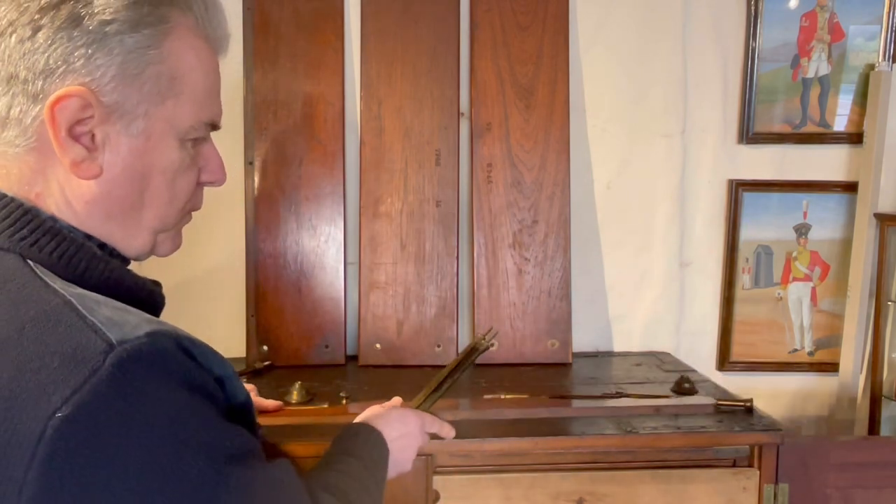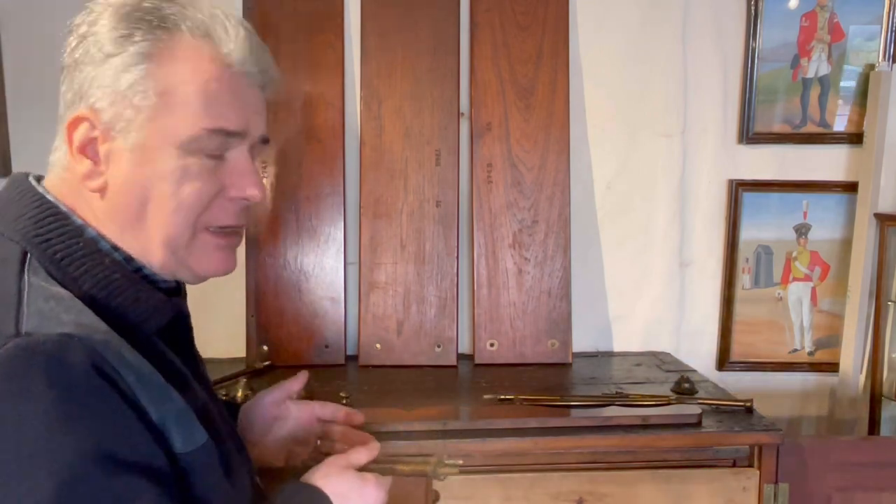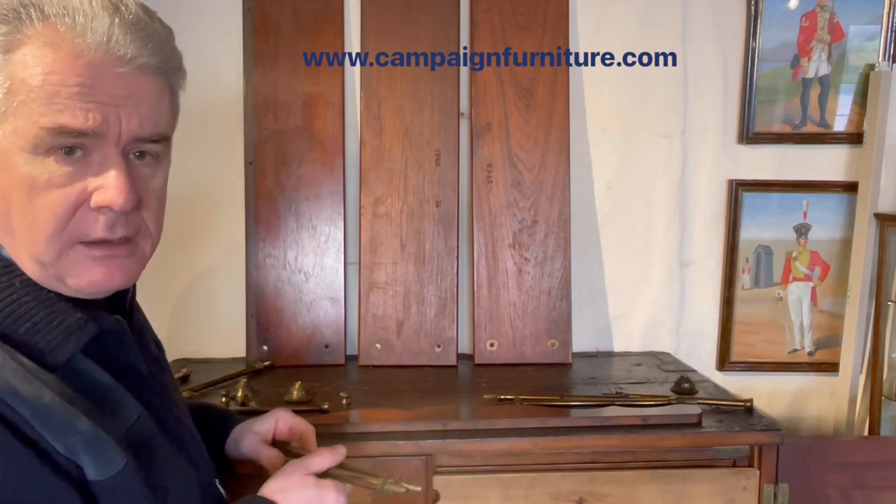So a set of teak and brass campaign shelves, late 19th century, more than likely made by the Army and Navy Store, probably for sale by another company.